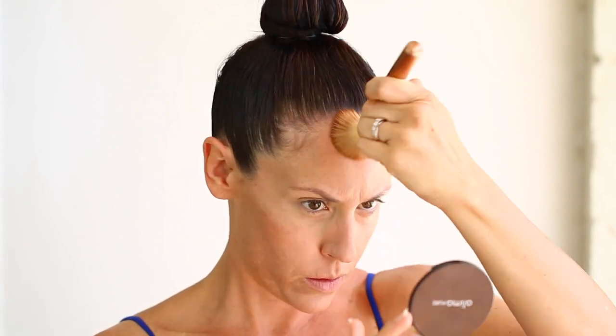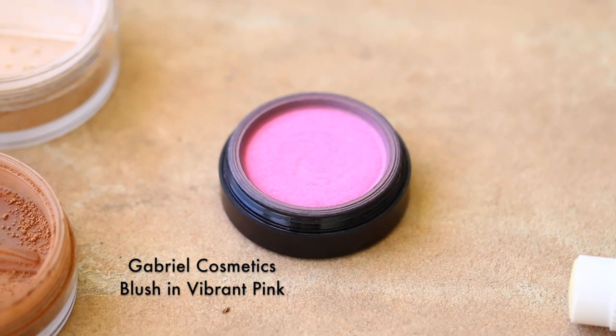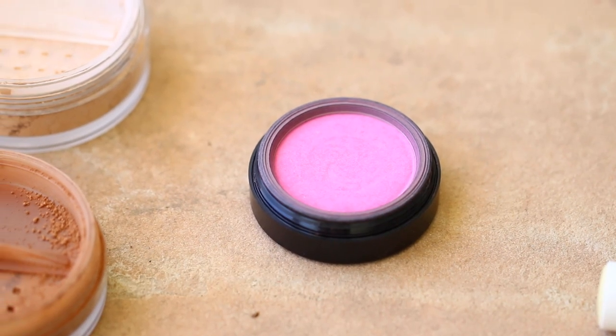I love a bright pink blush, and this is my absolute favorite cruelty-free non-toxic blush. This vibrant pink really brings a lot of color to my skin tone and I really love it.